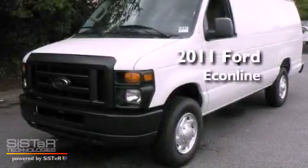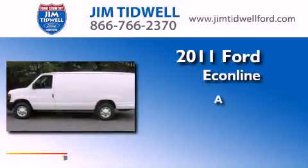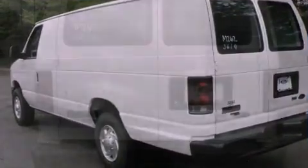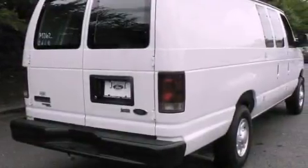This is a brand new 2011 Ford EconoLine. Its top features include solar tinted glass, disc brakes with an anti-lock braking system, and many other features.